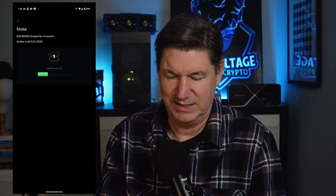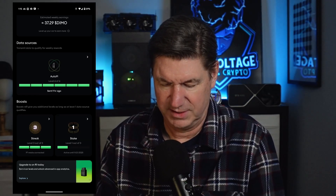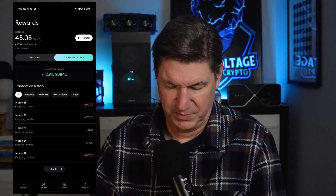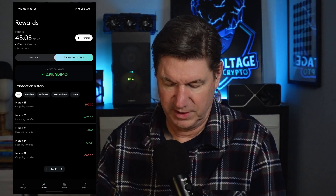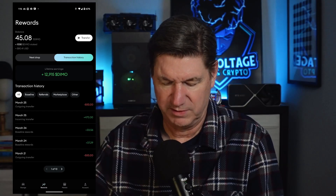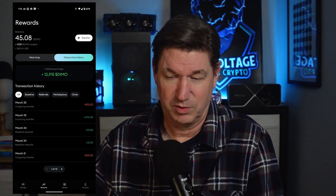I staked one last Thursday, and I'm curious to see if my payout today was different between the two vehicles. Looking at transaction history for March 24th — the one that is staked shows $37.29 versus $33.56. So it looks like, as I estimated, it's going to be about three and a half to four Demo more each week, which is about 15 more Demo per month.